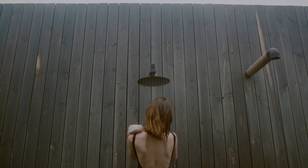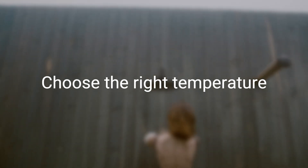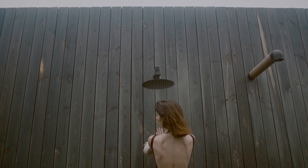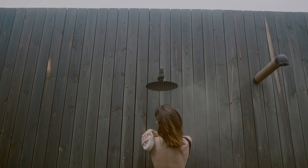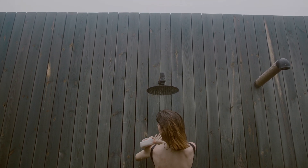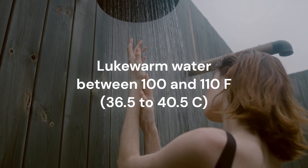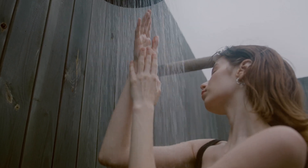Lastly, the temperature of the water you use can also affect the benefits of your bath or shower. Extremely hot water can dry out your skin and cause irritation, while water that's too cold may not effectively remove dirt and bacteria. It's generally recommended to use lukewarm water, which can help keep your skin clean and healthy without causing irritation.